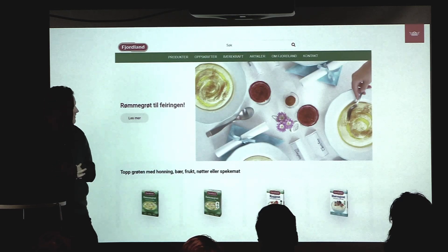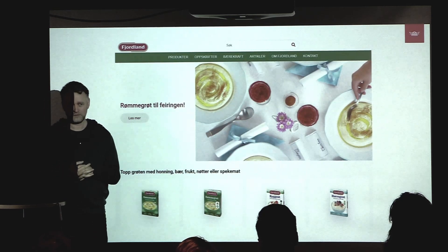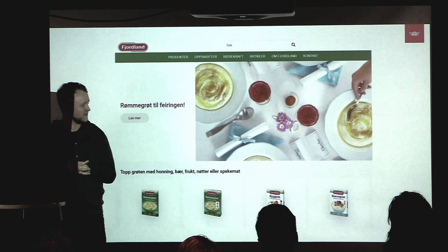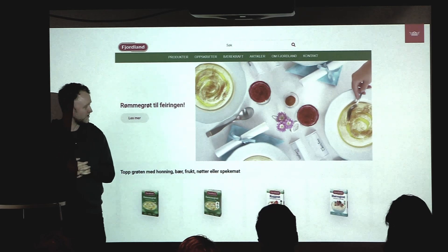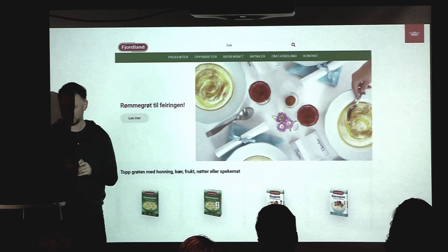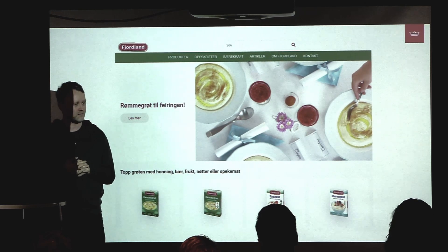This was the old Fjolan site, built around 2018–2019. They weren't too happy with it — it was outdated, it was slow, and not very mobile friendly.